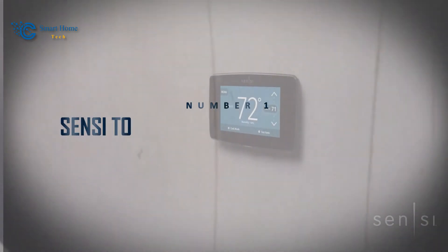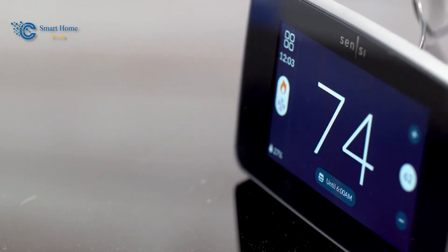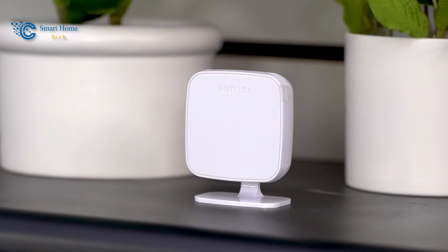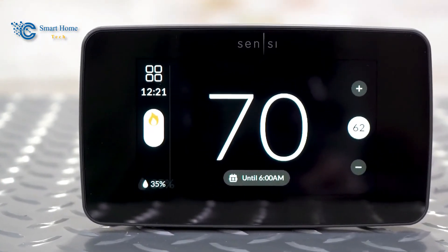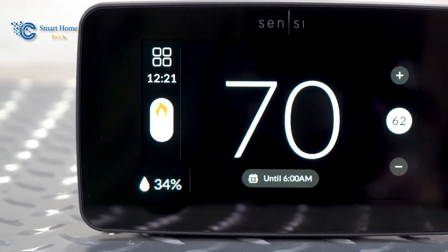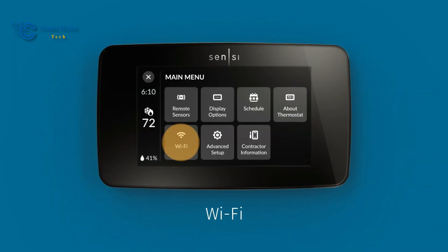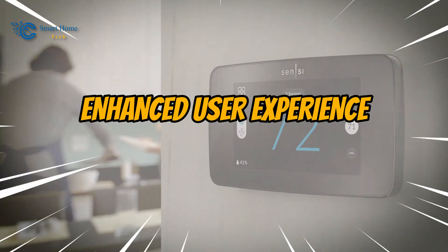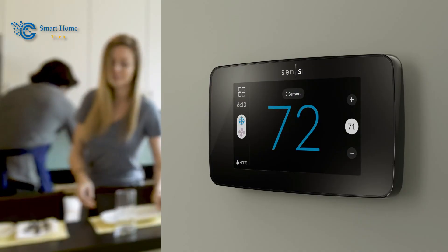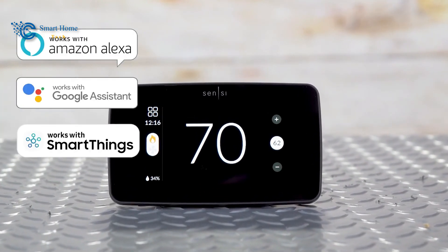Number 1: Sensi Touch 2 Smart Thermostat ST76. And now, we stand before the pinnacle of our exploration, a crescendo of innovation and transformation. The illustrious Sensi Touch 2 Smart Thermostat stands tall as the pinnacle of the Sensi Smart Thermostat lineup. The Sensi Touch 2 ST76 introduces a new era of comfort control. Its modern design, enhanced user experience, and compatibility with room sensors make it the ultimate choice for homeowners seeking unparalleled comfort and data privacy.